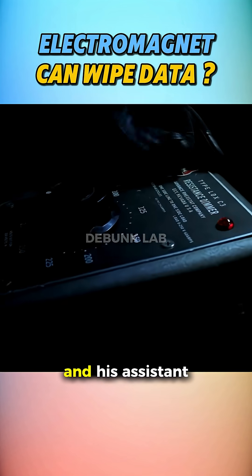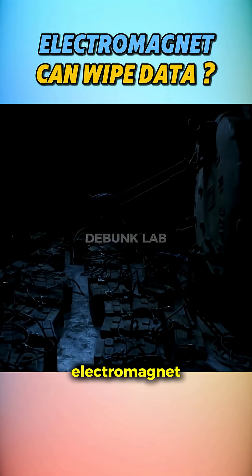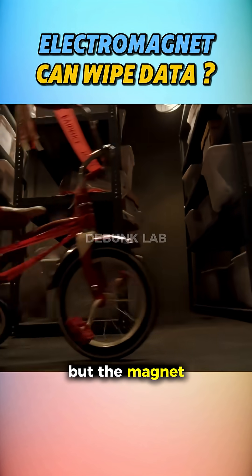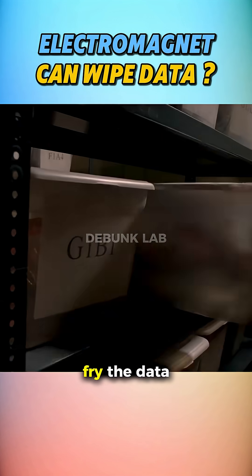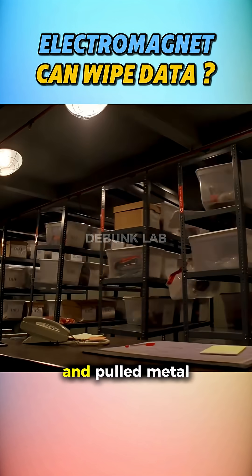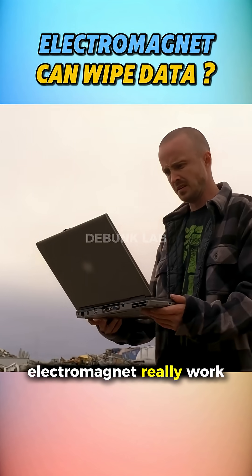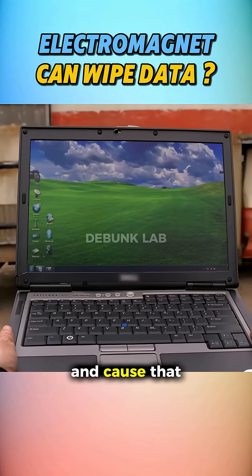In Breaking Bad, Walter White and his assistant hauled a junkyard electromagnet to wipe hard drive data from a storage facility. But the magnet was so powerful, it didn't just fry the data — it demolished shelves and pulled metal objects off the walls. So can an electromagnet really work through a wall and cause that level of destruction?